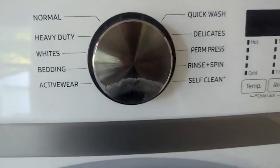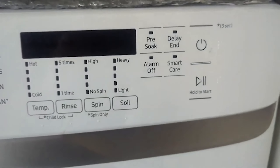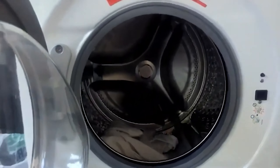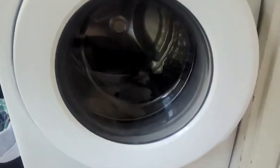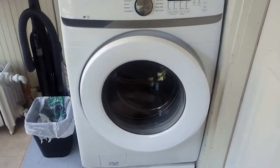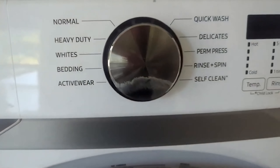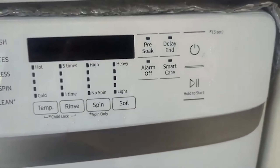Its automatic setting rebalances the load to prevent cycle stoppages due to unbalanced clothing, and the washer drum removes water quickly during the final spin cycle for faster laundry completion. The self-cleaning function helps remove bacteria inside the machine. The SmartCare app allows you to diagnose issues and connect with a repair technician. Its slimline design fits easily into most spaces without sacrificing laundry capacity, thanks to its large 4.5 cubic foot drum. Vibration reduction technology reduces noise, and its Energy Star recognition highlights its energy and water efficiency.